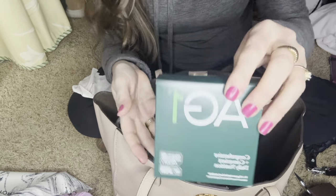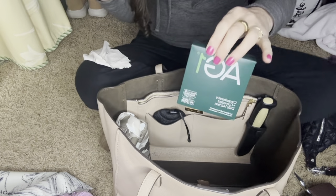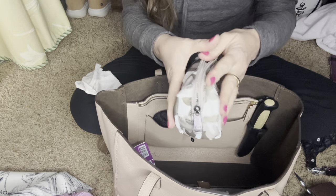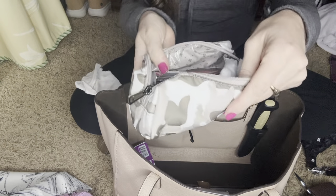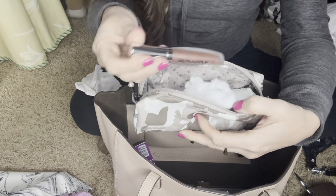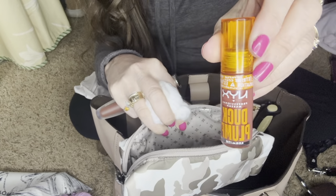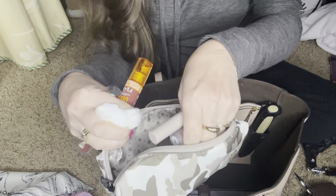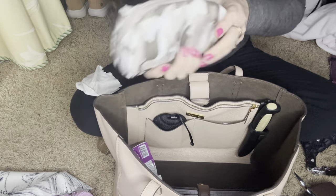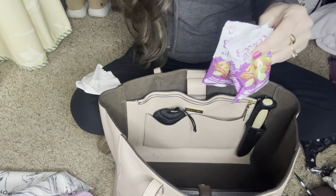For on the go, I have my AG1 drink packets — my sister turned me on to them and I absolutely love them. Then I have this Lug case — normally they have compartments inside but I just have my lip glosses in here: another Buxom, some extra cotton balls, an NYX, some extra ones, and a breath freshener.